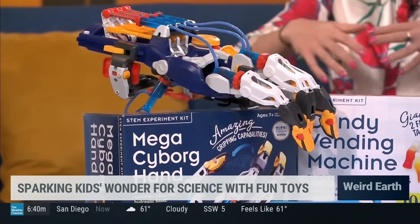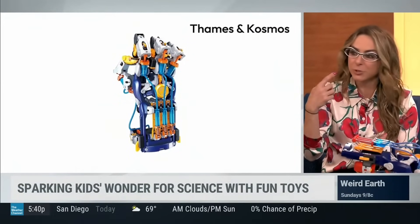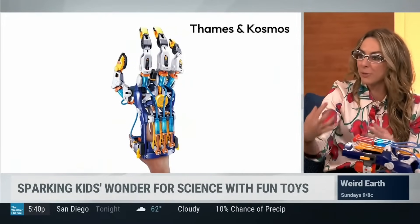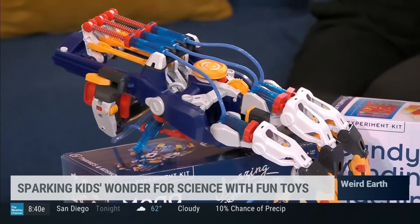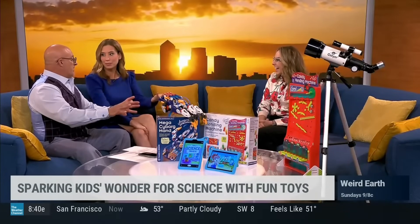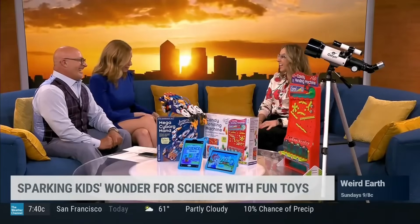One of my favorite brands, Thames and Cosmos, has hundreds of amazing STEM gadgets that allow for unique activities — from a candy vending machine that teaches you about motion, gravity, and gears, to a mega cyborg hand that you can build with over 200 pieces, giving you those foundations of engineering. It's one thing to tell kids to go into STEM; it's another to build something very practical. You start building it and you can't stop — it's midnight, 3 o'clock in the morning and you're still building it. And actual candy does come in there.